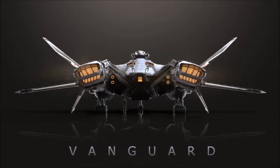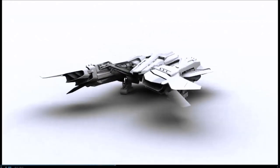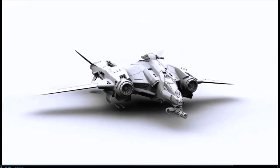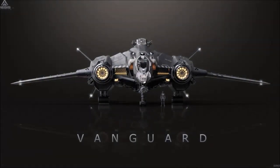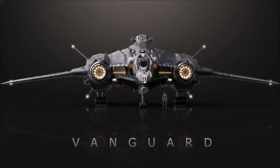Named because their multiple jump range allows them to form the forefront of any military expedition, Vanguards have seen extensive service against the Vandal. The Vanguard trades the maneuverability of the Hornet, Lightning, and Gladius for extended range, armour, and durability. With more hardpoints and increased space for onboard computer systems, the design can boast improved radar and a credible electronic warfare suite.